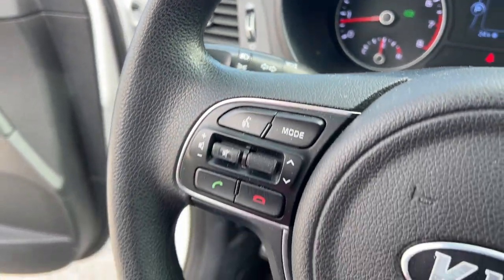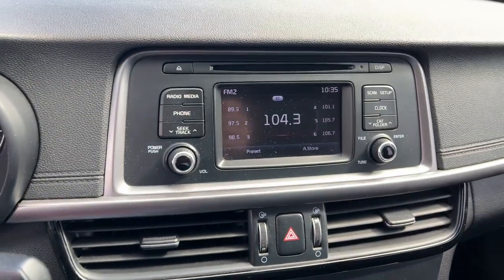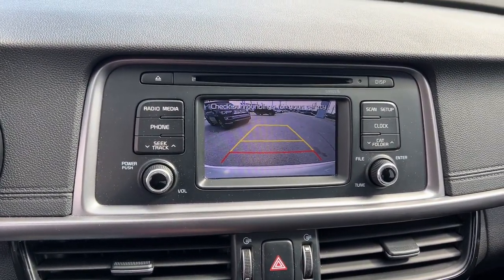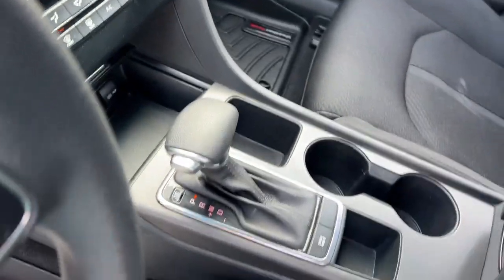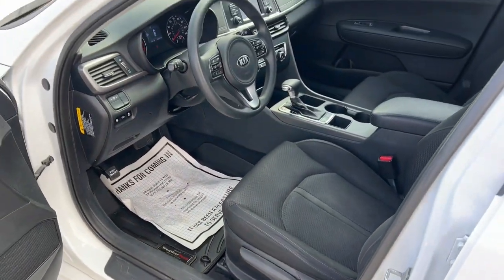These are just some of the great options this vehicle comes with: keyless entry, satellite radio, backup camera, aluminum wheels, steering wheel audio controls, electronic stability control, alarm, vehicle anti-theft system, stability control, and split bench seat.